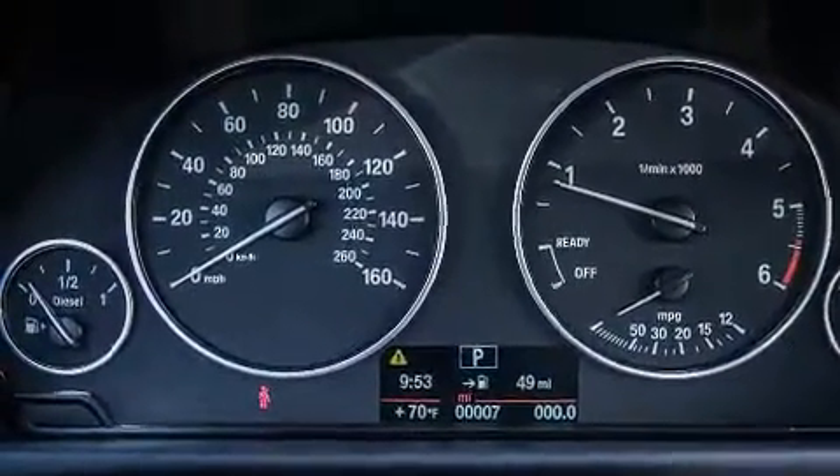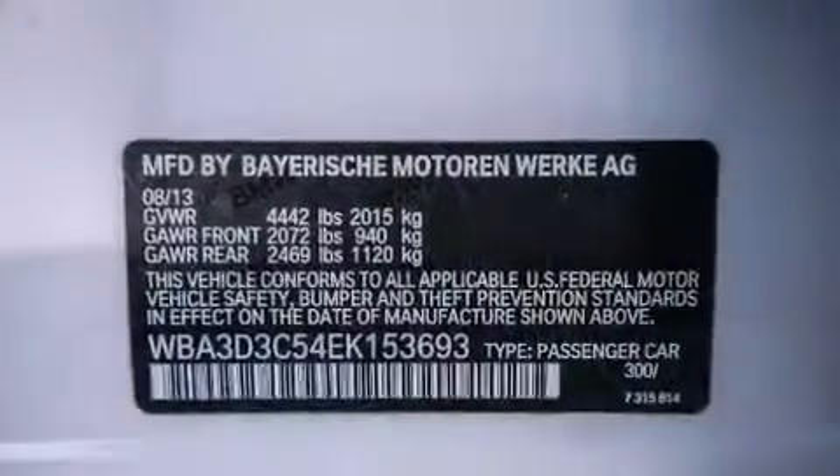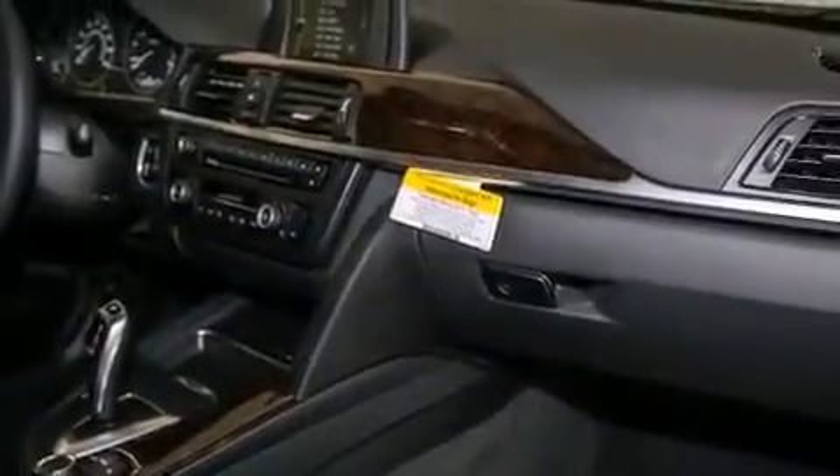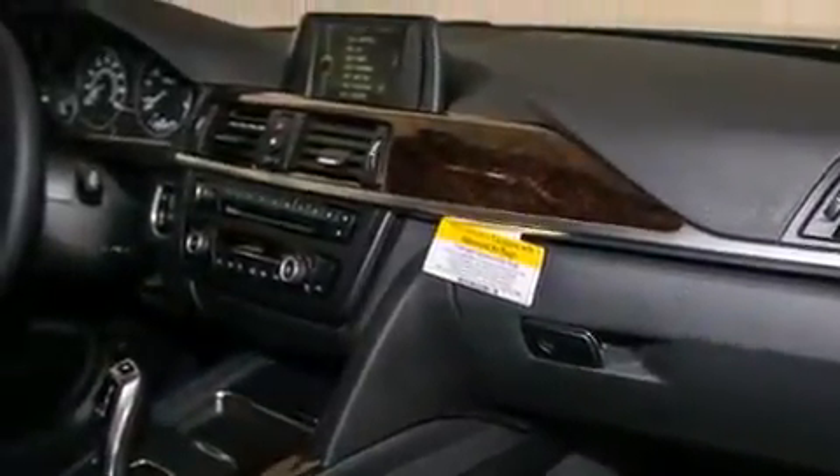BMW individual composition, front side impact airbags, air conditioning with automatic climate control, and rain-sensing windshield wipers that can turn on automatically if their sensor identifies water on the windshield.